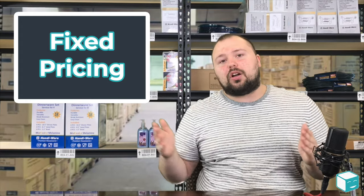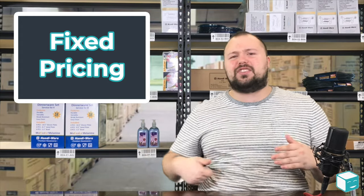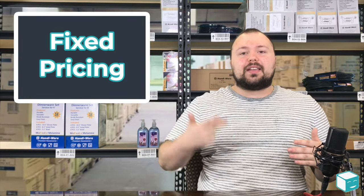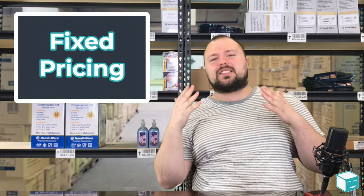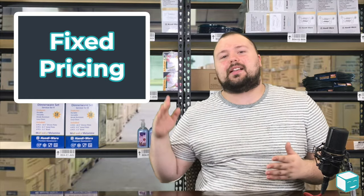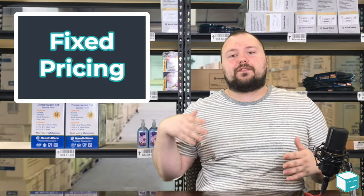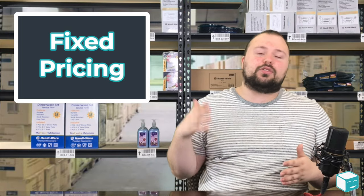Because when you're selling online you've got things like store fees, cost of goods sold — COGS — advertising, shipping, all these expenses, and you need to know exactly how much money you're making at the end of the day. I find that flat rate shipping makes it really easy to do that math.